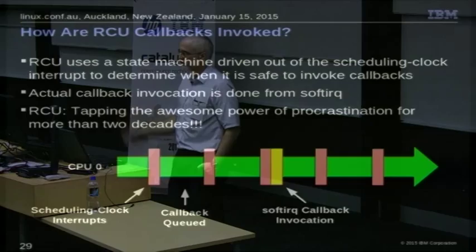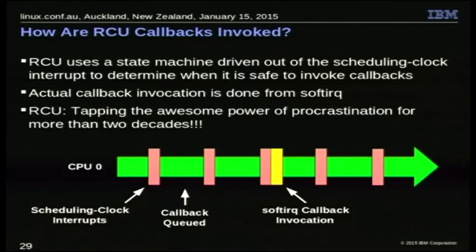The advantage of that functionality is it enables very, very fast read-side access to the data structures — that's why we go through all this. Normally, if we aren't offloading the callbacks, we have scheduling clock interrupts and the CPU queues a callback. The hard clock interrupt notices everything's done right now, invokes a soft IRQ, and invokes the callbacks. So again, we're just delaying work: we couldn't do it here because it wasn't safe, it became safe sometime later, and at that later time we did it. We're tapping the awesome power of procrastination.